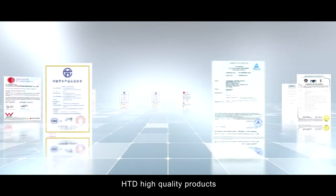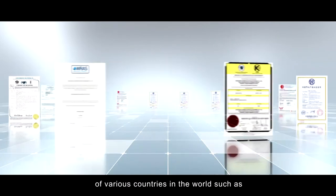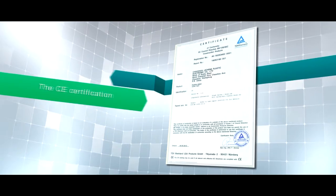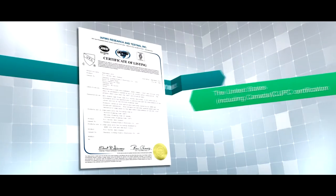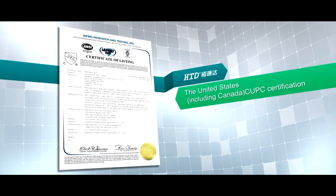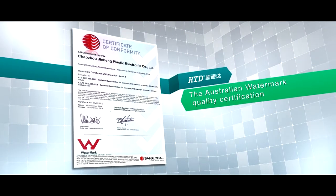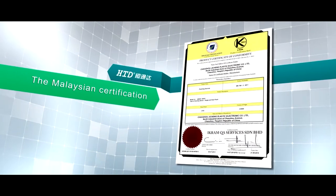HTD high-quality products have passed authoritative certifications of various countries in the world, including China's Water Saving Products Certification, the CE Certification, the United States CUPC Certification, the UK Certification, and the Australian Water Mark Quality Certification.